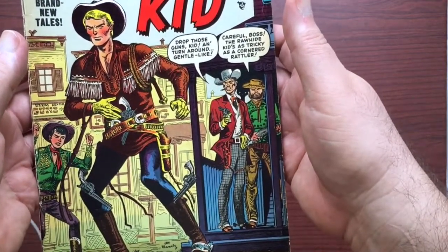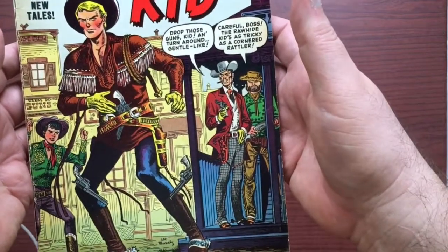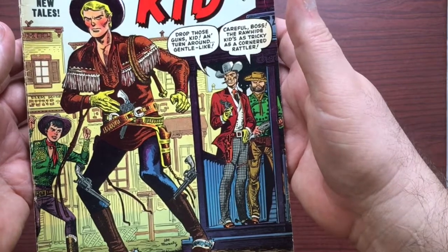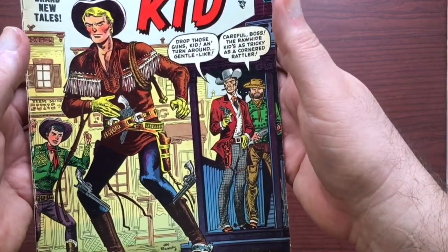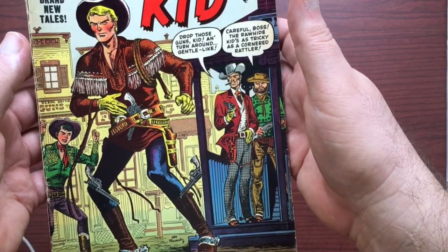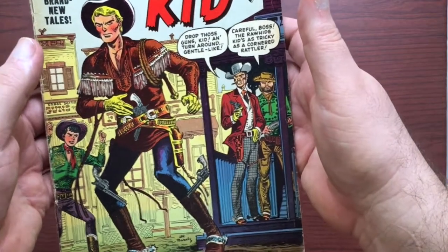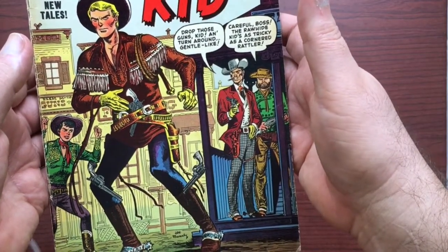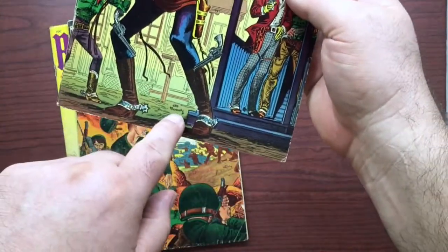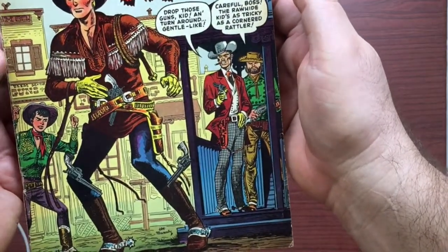I'd presume there's no issue number on the cover because back then you had the opposite theory from today. Today, number one sells — they always want to do number one, reboot as often as you can. Back in the era of mom-and-pop newsstands, a first issue or low issue number was seen as a risk. If something was on issue 100 or 200, that was seen as a sure bet. Sometimes if there was a lack of newsstand space, the distributor wouldn't even move a number one out of the warehouse. That's probably why there's no issue number here — they were hoping to skirt it. And here is another Joe Maneely signature.